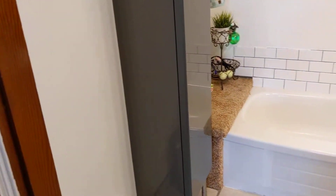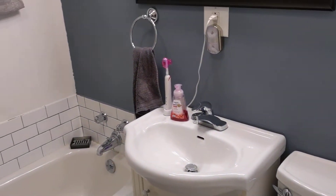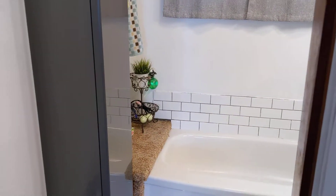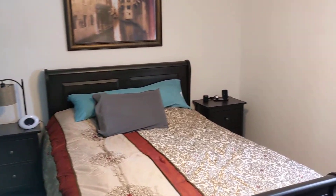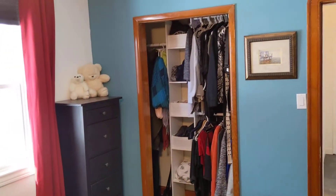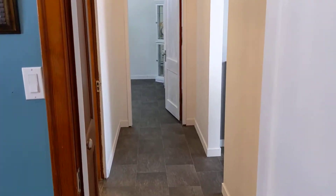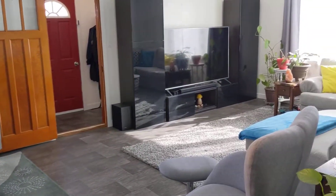And then you've got the main bathroom. There's a tub in this bathroom, but the bathroom downstairs has the shower. And into the master bedroom — nice light shining through, things nice and bright. So that's two bedrooms on the main level, the bathroom, and of course the living room, dining, and kitchen area.